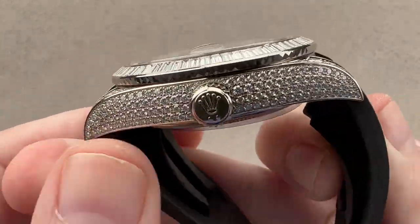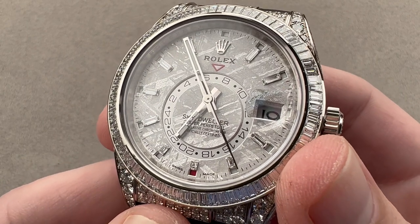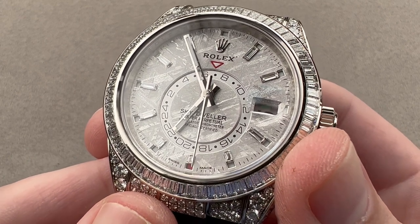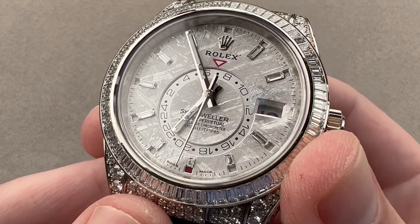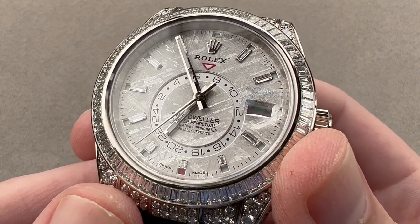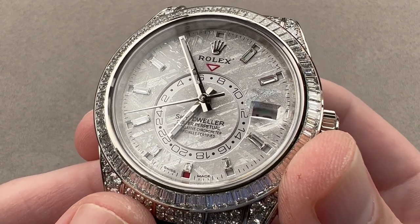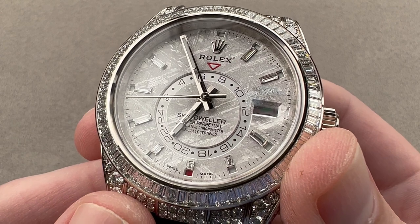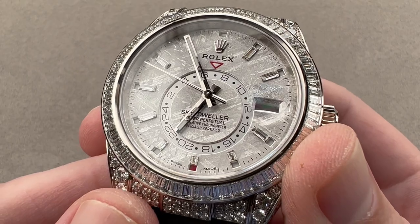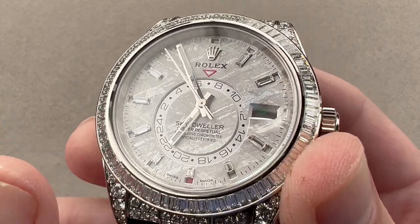Rolex has a small class of elite pieces, generally high jewelry models that are introduced quietly, rarely advertised, and almost never show up in factory literature or on the website. This is an example of one of those. From 2021 forward, this Rolex Oyster Perpetual Skydweller 326259TBR has been offered to those who have the means to purchase it, but also the knowledge of the brand to ask. This is a very quiet release that only a few folks are going to have — even those who have the means to buy it may not even know it exists.